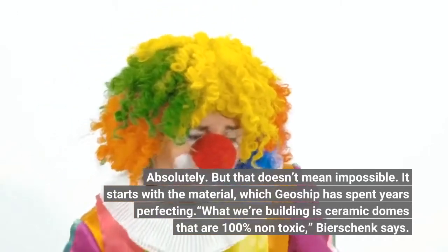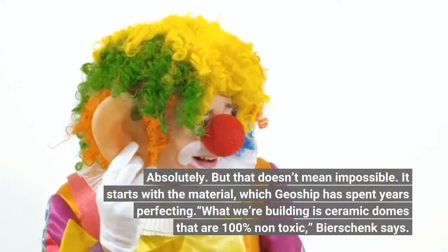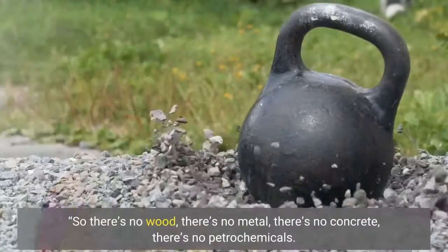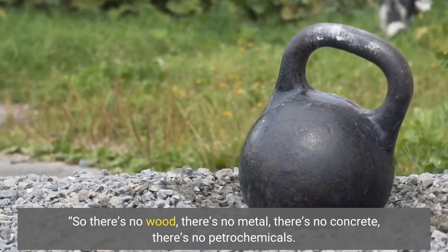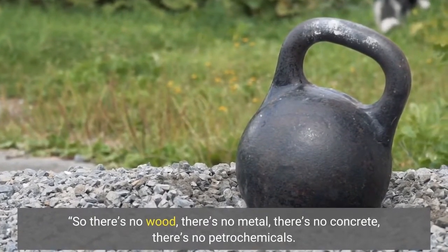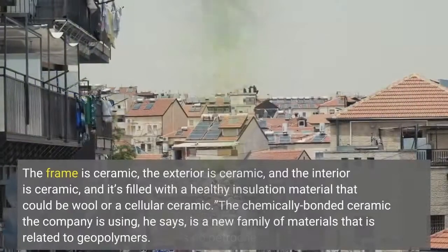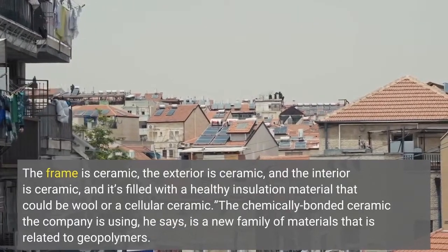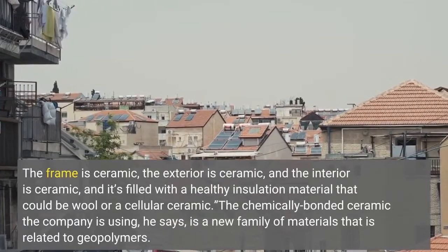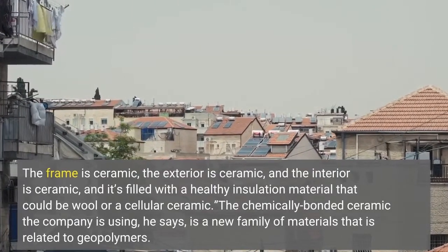"What we're building is ceramic domes that are 100% non-toxic," Bierschenk says. "So there's no wood, there's no metal, there's no concrete, there's no petrochemicals. The frame is ceramic, the exterior is ceramic, and the interior is ceramic, and it's filled with a healthy insulation material that could be wool or a cellular ceramic."